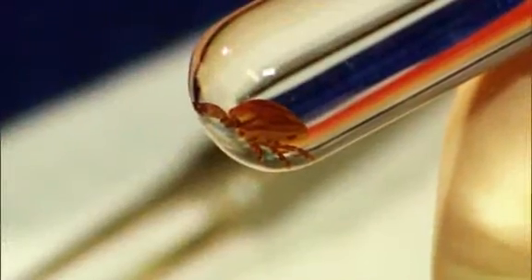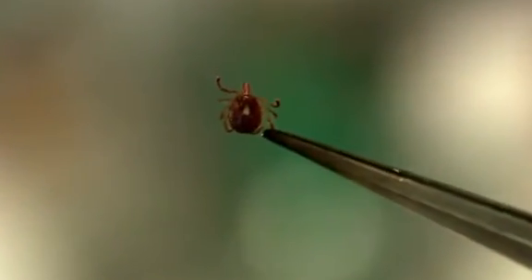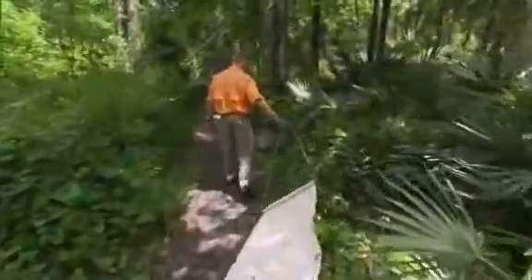The ticks that carry Lyme disease are about the size of a poppy seed, so they're tough to spot. If you've been walking in the woods or tall grass, or perhaps working in a garden, experts recommend conducting a full-body check afterwards.